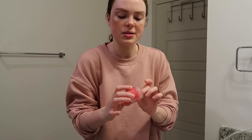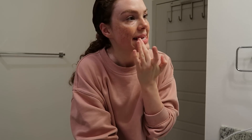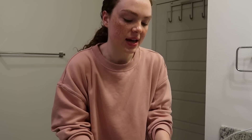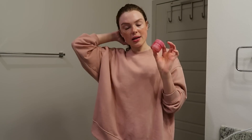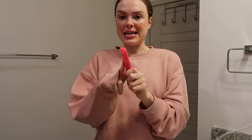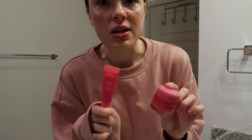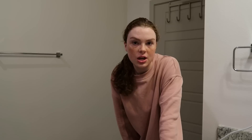The last product is my Laneige Lip Sleeping Mask — I'm not totally sure how to pronounce it but I can't live without it. I also have the Lip Glowy Balm that I keep in my work bag and use during the day when my lips get chapped. So the balm is the daytime version and the sleeping mask is the nighttime version. The sleeping mask is a thicker chapstick and the balm is a thicker lip gloss with a pink tint — I like them both a lot.